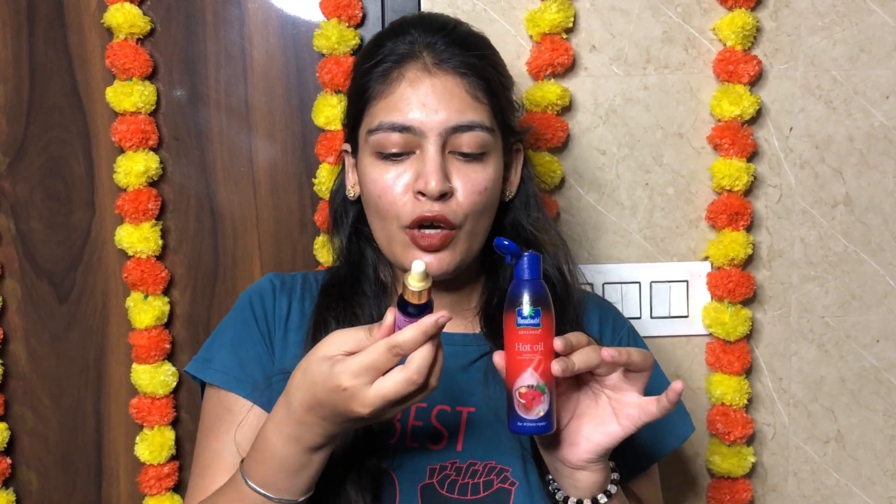I have two Parachute bottles — one in use and one big one as backup. Now for this special hair care routine, I'm not just using plain coconut oil. There are many ingredients already, but I will also mix in rosemary essential oil to boost hair growth properties. I will mix two drops of rosemary essential oil into the coconut oil.